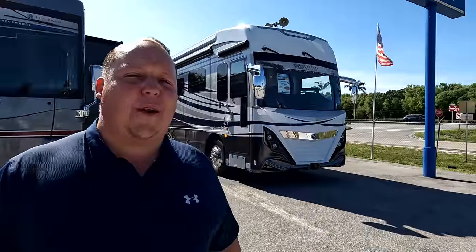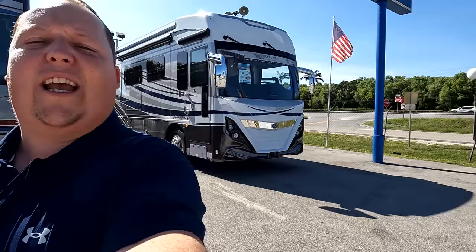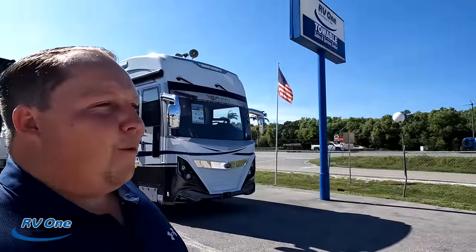Welcome back — my name is Matt from Matt's RV Reviews, the world's only channel giving you a true unbiased review about everything RV. Today I am super excited — we are taking a look at the American Dream. Before I begin, I'd like to say hi to Andrea. We are here at RV1 of Fort Myers. This is Andrea's American Dream — wait till you see it, it's gorgeous. It might be one of my new favorites.